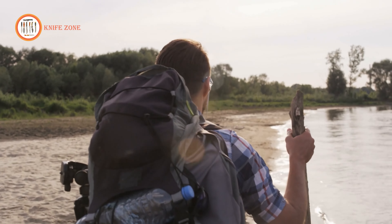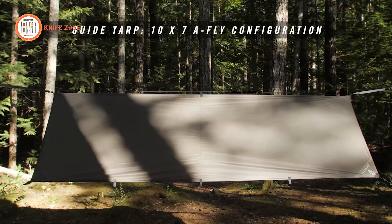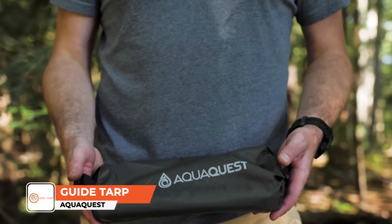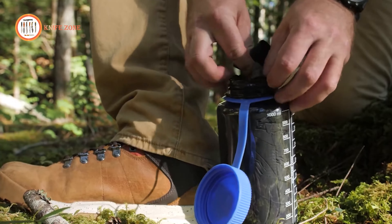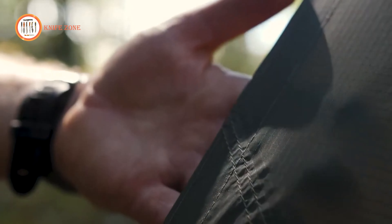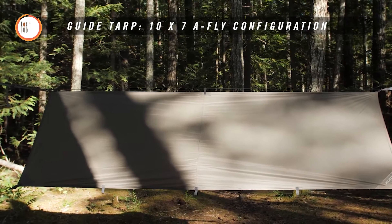In demanding survival scenarios that require swift thinking and rapid responses, the AquaQuest Guide Tarp emerges as your solution — compact and lightweight. Weighing mere ounces, this adaptable tarp minimizes your load while maximizing durability. Constructed from 40D ripstop nylon, it exudes remarkable resilience against nature's forces.